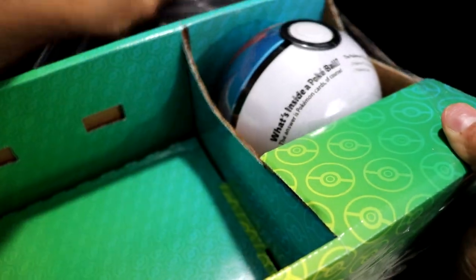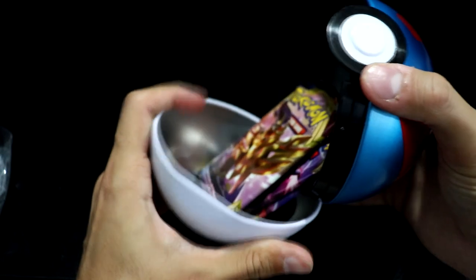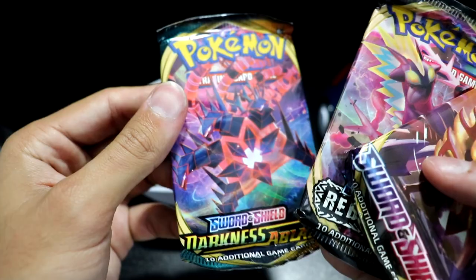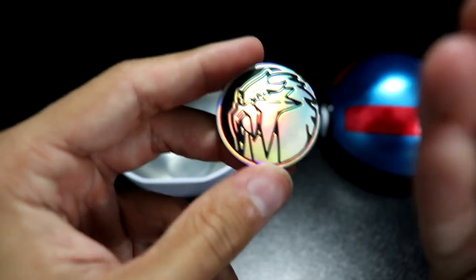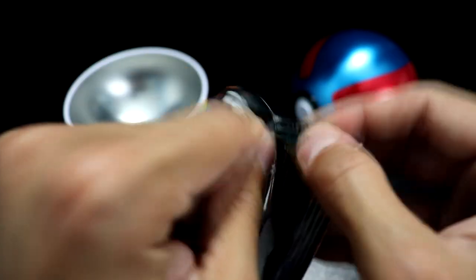Alright, time for the last leg of the race. We have ourselves the Great Ball tin. Let's see what we have inside. We have Sword and Shield, Rebel Clash, and... hey, Darkness Ablaze! This might be crazy or just purely coincidental, but it's the same coin! Come on, Pokémon! From our last ten, we got a VMAX and just a holo. Can the Great Ball beat the Loveball? Let's see.